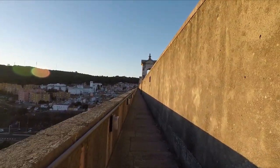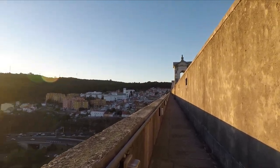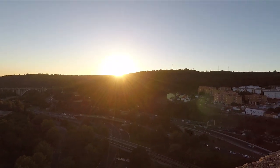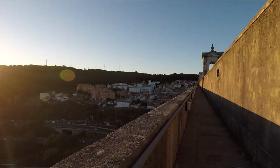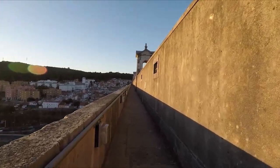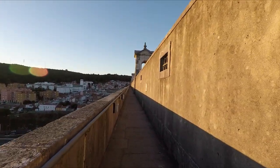Here we are — you can see the sun is fairly low. It's five o'clock so it'll be setting in about 10 to 15 minutes. As a result of how low it is, it's lighting up this side of the aqueduct brilliantly.